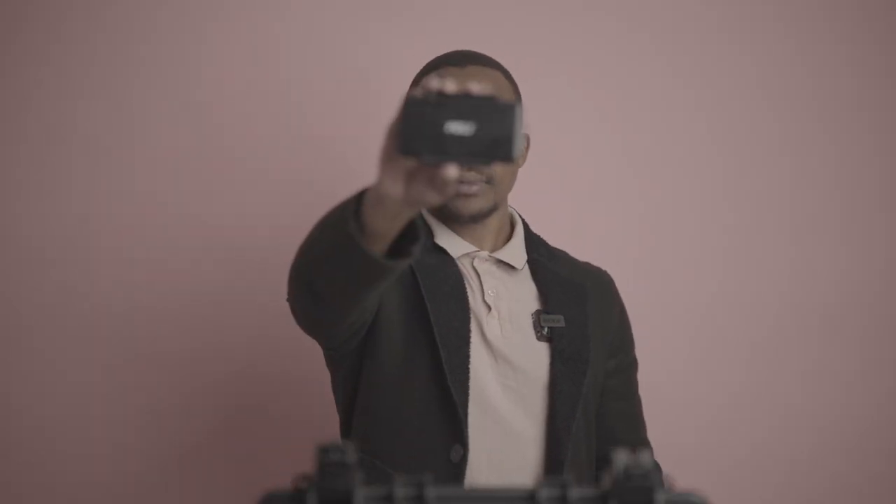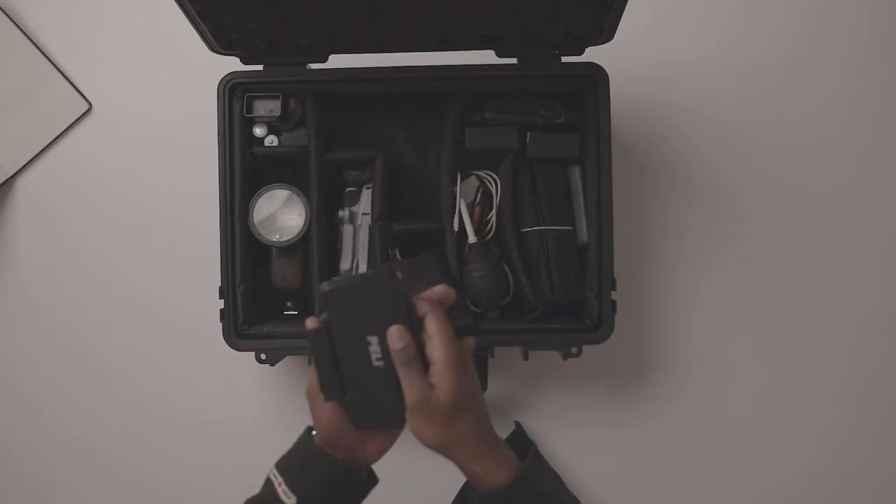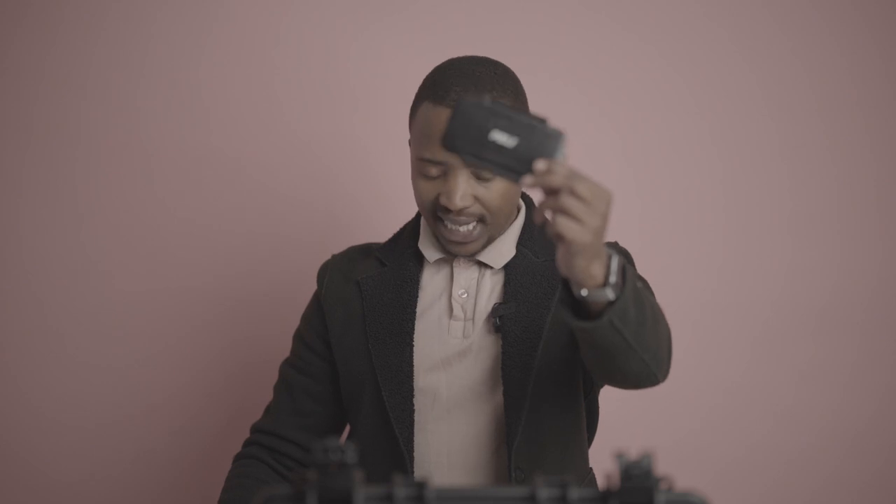The next thing I want to talk about is this Peli case. It actually holds memory cards. Most of my memory cards are in here — two of them are in the Sony A7 III, which takes two memory cards, and another one is probably in one of my computers. I would really recommend a Peli case — it's really safe and you can keep all your stuff in there. I got this from Camera Stuff in Randburg. Definitely get yourself one of these — it goes in my case too.